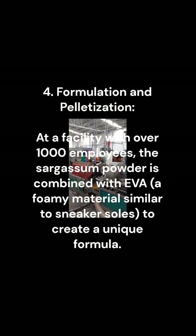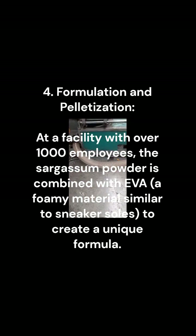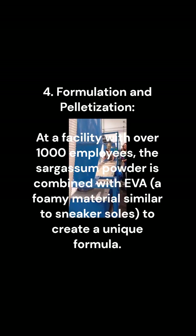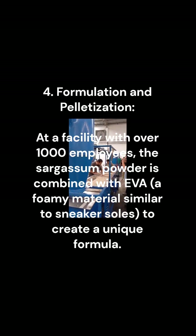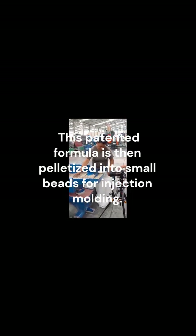4. Formulation and pelletization. At a facility with over 1,000 employees, the sargassum powder is combined with EVA, a foamy material similar to sneaker soles, to create a unique formula. This patented formula is then pelletized into small beads for injection molding.